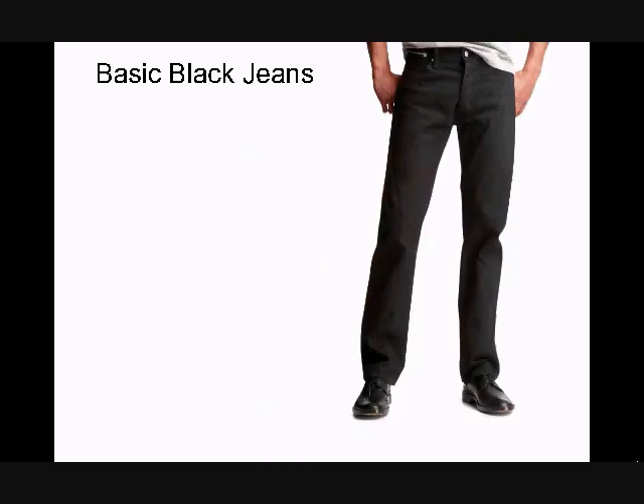Now we have basic black jeans. They almost look like slacks, which makes them dressier than your average blue jeans. He's dressing them down a bit with a more casual shirt, but they have the potential to be dressier because they're black. He is wearing nice shoes though, and if you put on a nicer shirt that would be a great outfit — a great outfit for the club with the nice shoes.